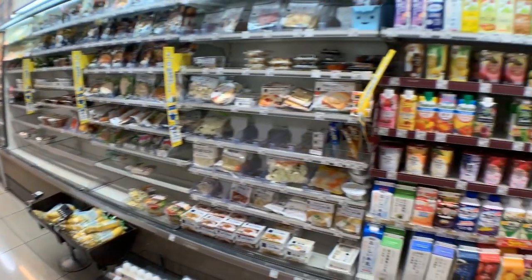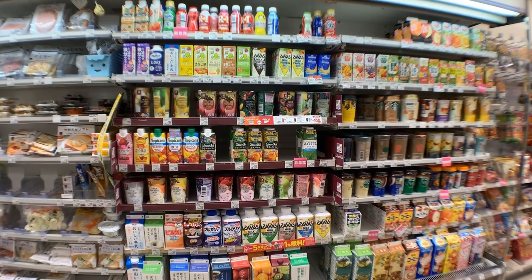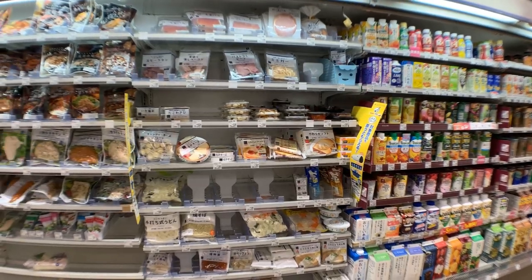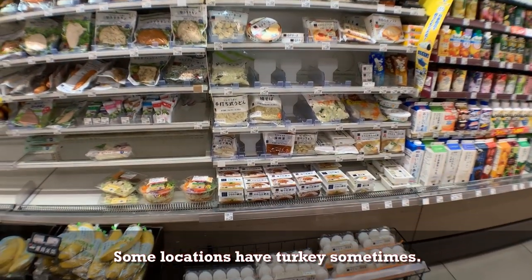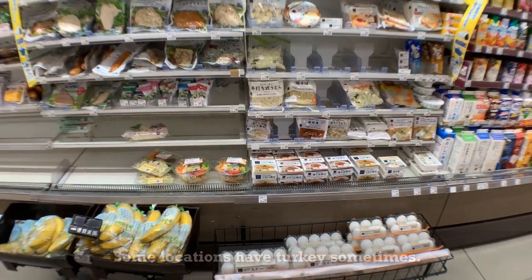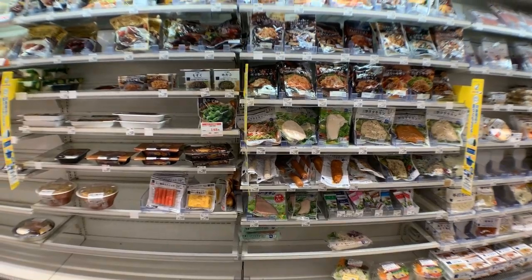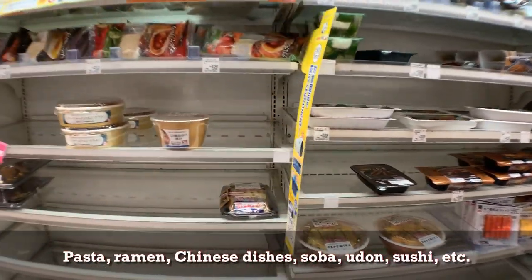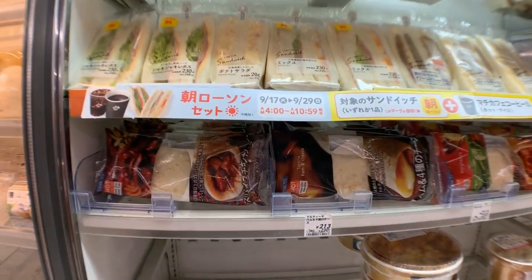On this side we have juices, drinkable yogurt, and milk. Next we have a little deli with pre-cut vegetables, lots of ham, cheese, and turkey. And we have some eggs and bananas, pre-made salads and salad meats. And then we have all your bentos or lunch boxes — various kinds of bentos. And then we have burritos and some sandwiches on the top.